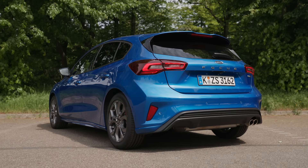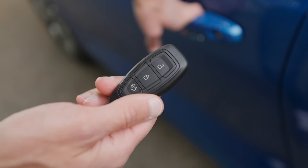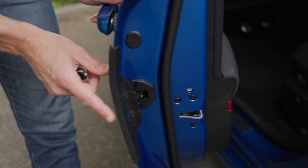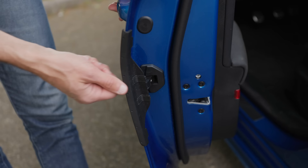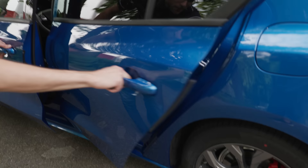The ST Line X is not a crossover version — it's just the ST line plus a little more equipment. The car key does the job, door closing sound is quite okay. Interesting is Ford's door protection system — when you're in a supermarket parking lot and touch another door, nothing happens. It's a nice idea and it works. It's also available for the rear doors.